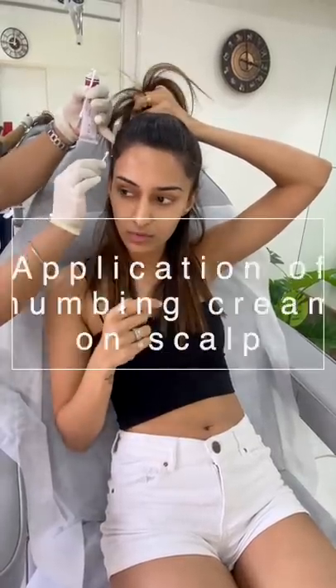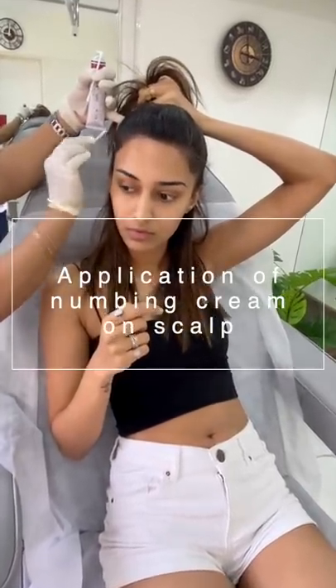We are now applying the numbing cream so that she doesn't feel any pain during the procedure while we are injecting. The needle is very tiny and very thin. Since she is scared of needles, a lot of times we don't even apply numbing cream because we're using a 30-gauge needle. We can either inject directly or use a dermaroller, but for her we will be injecting because it's a small area.